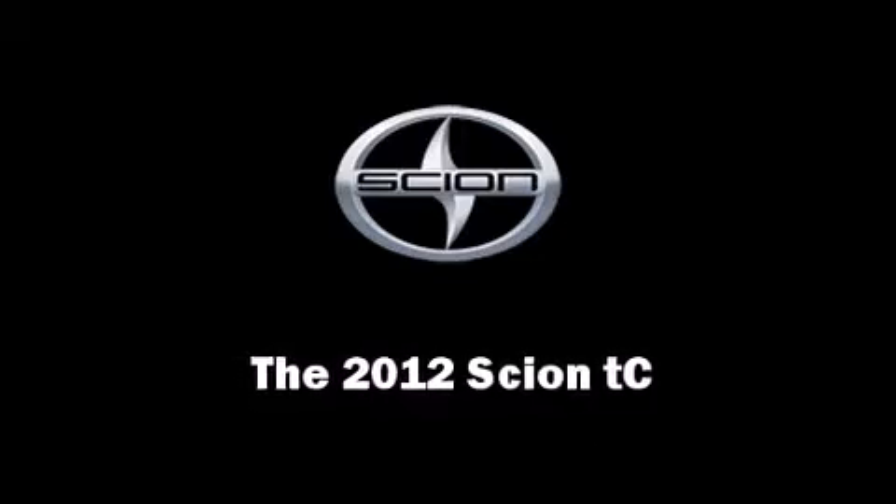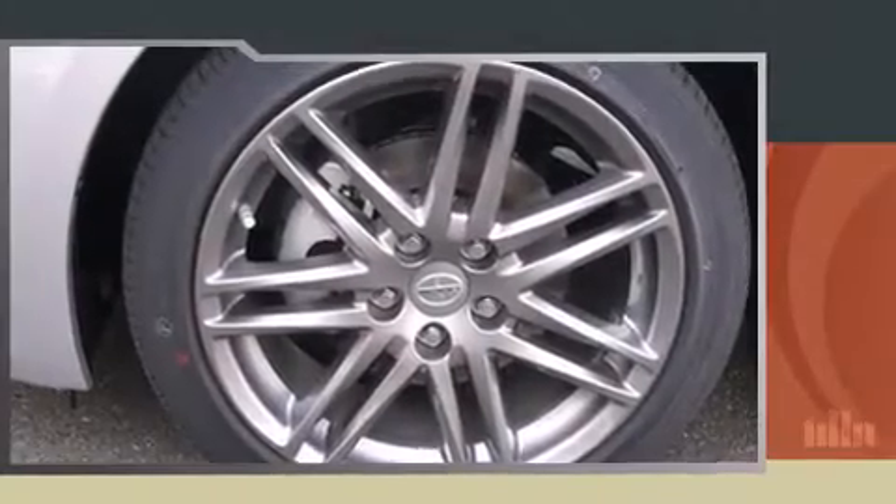Climb inside the 2012 Scion TC. This two-door, five-passenger coupe is waiting for you to take home.